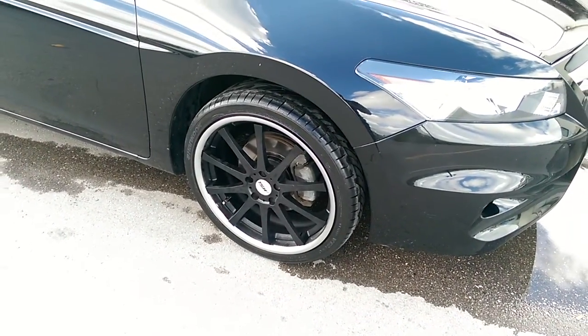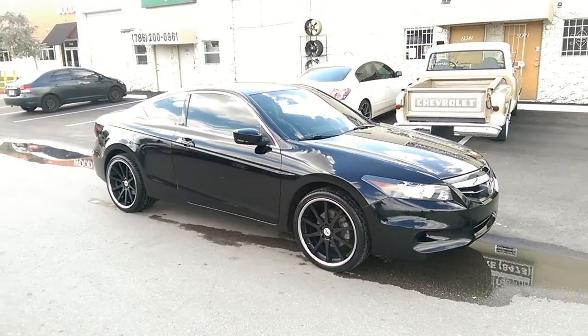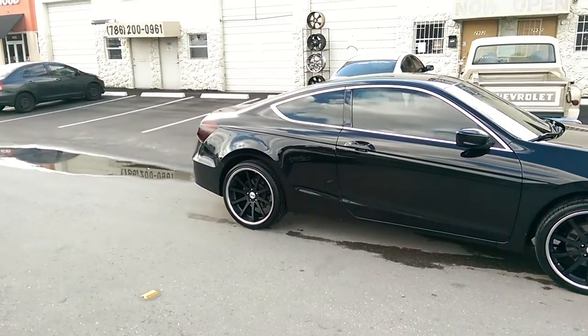We're definitely going to lower this car in a couple of weeks — put some springs or coilovers on it to knock it down a little bit and fix that gap. Got the 20 by 10 in the back with the 275 30 20.